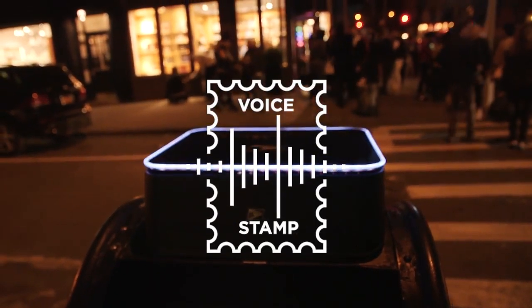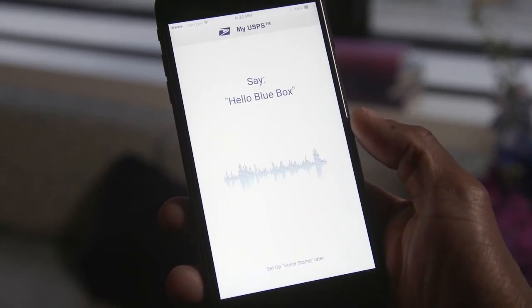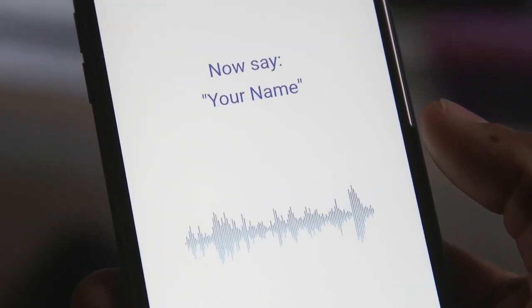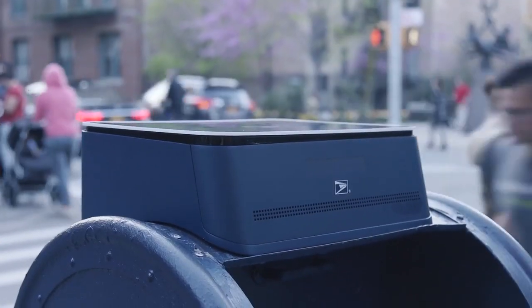And here's how they helped us get rid of the stamp. First, add voice authentication through your existing Postal Service account. Hello, Blue Box. Jason, this voice stamp is now connected to your origin address and your payment method.